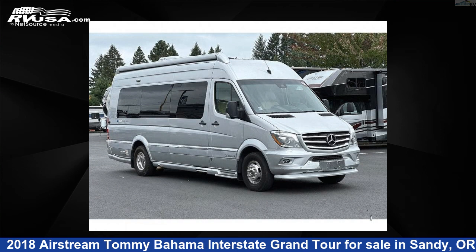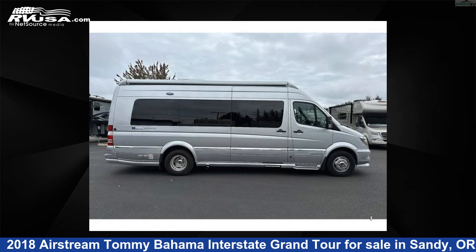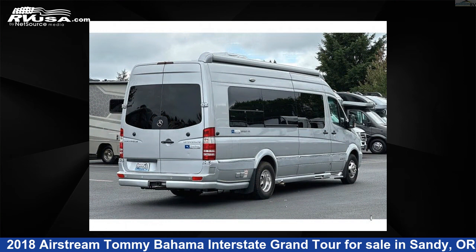This 2018 Airstream Tommy Bahama Interstate Grand Tour is a Class B RV. It is located in Sandy, Oregon, 97055 and is offered for sale by Johnson RV. This used Airstream features sleeps 2 and 32 gallons fresh water capacity.